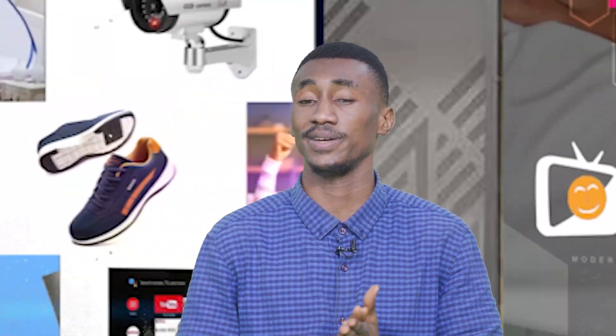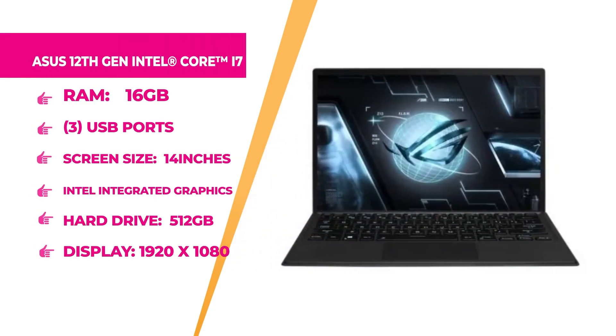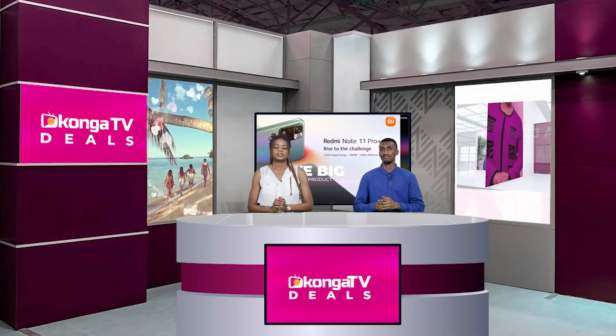Welcome back — up next is the ASUS 12th Generation Intel Core i7 laptop. The display is backlit with 4 cores, solid-state drive storage, 16GB RAM, 512GB storage capacity, three USB ports, lithium-ion battery, Intel integrated graphics, ASUS brand, 14-inch screen with 1920 by 1080 pixel resolution, and black color. Hurry up to konga.com and get yours right now at an affordable price.